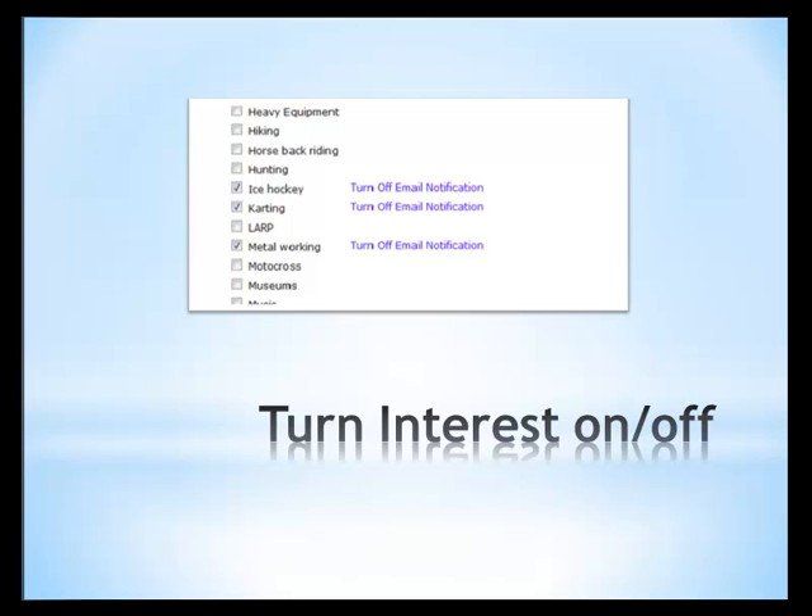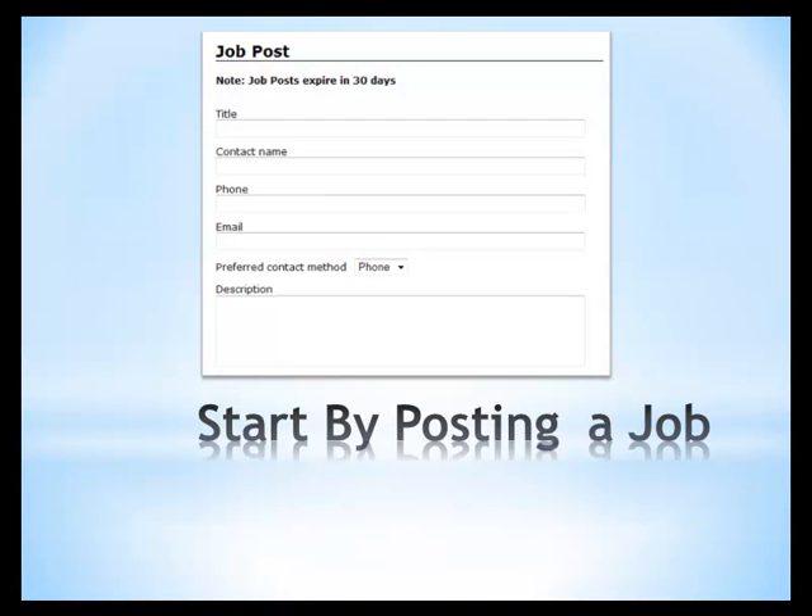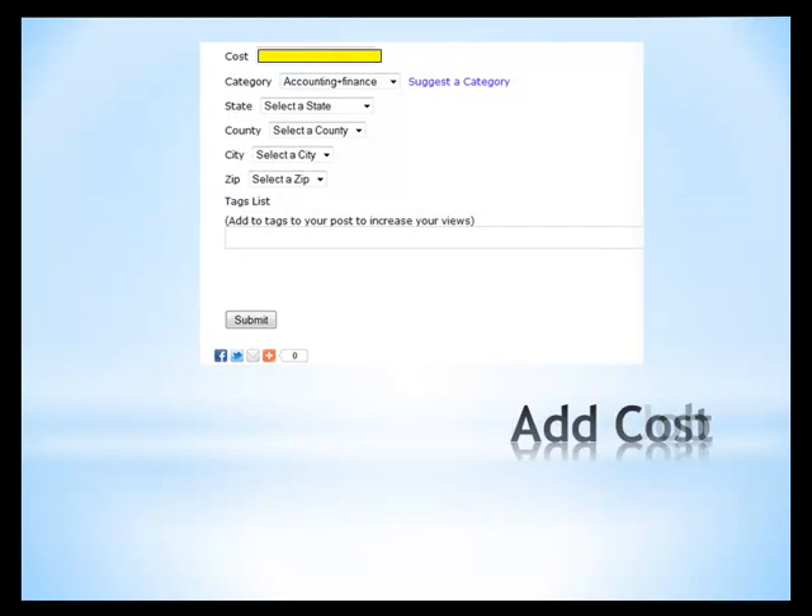Once registered or signed in, you'll post a job. Give a title to your job and make sure you fill in a contact name, phone number — you know the drill. The next box is the description. This is an important box — be as detailed as possible. On the cost, try to be fair or possibly a little flexible if you need to be. It really depends on the work you're getting done.